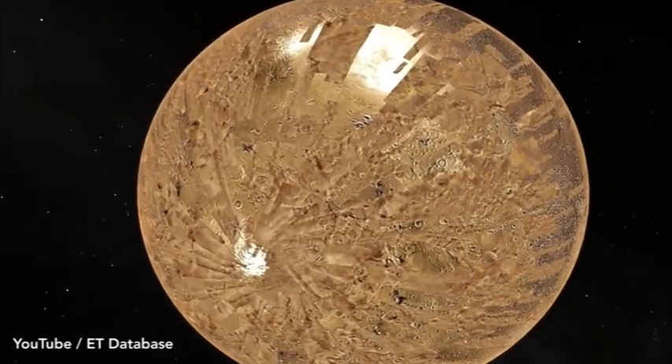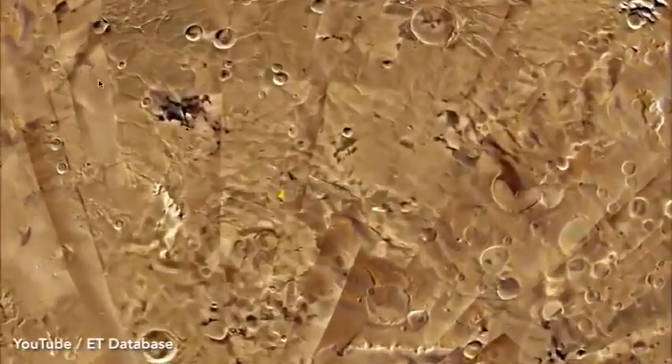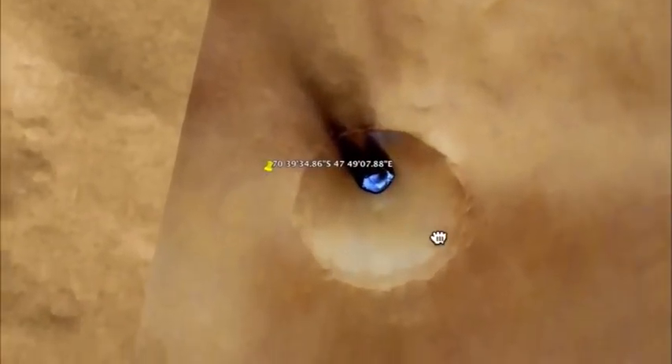It looks like a UFO crash, but maybe it's something else. We have to keep an open mind. It could be something else. So let's check this out.